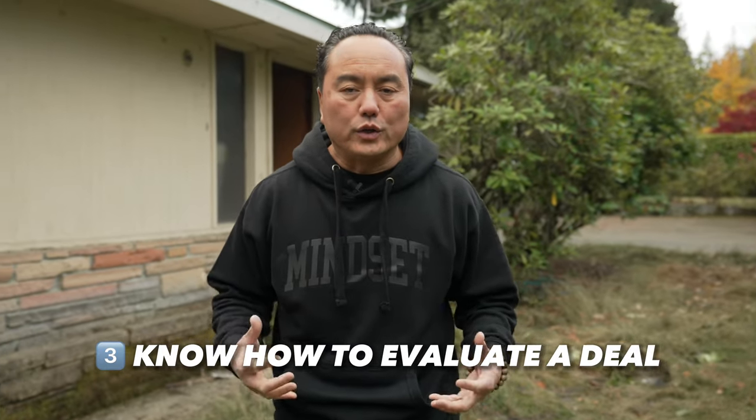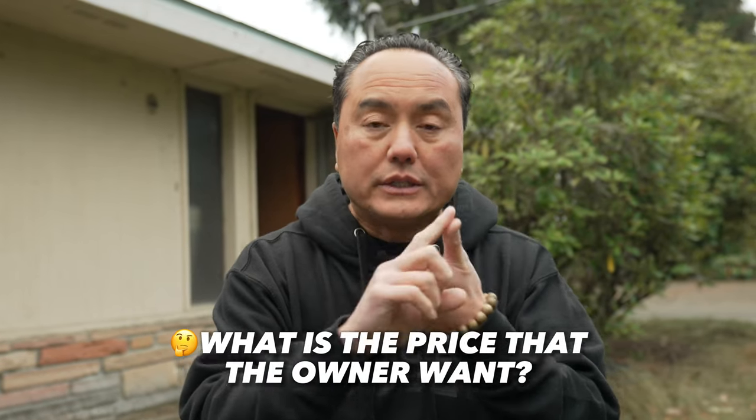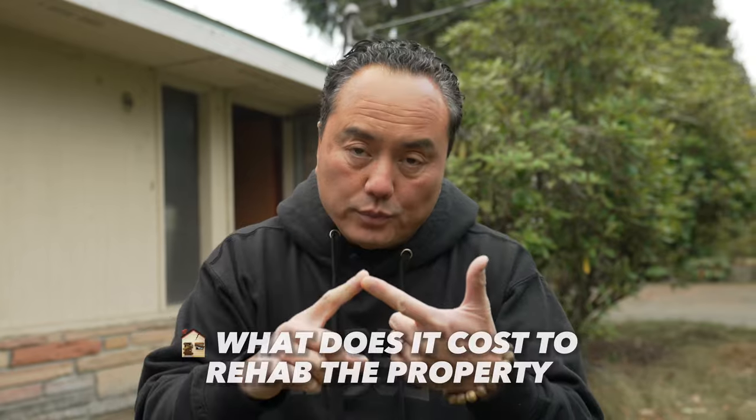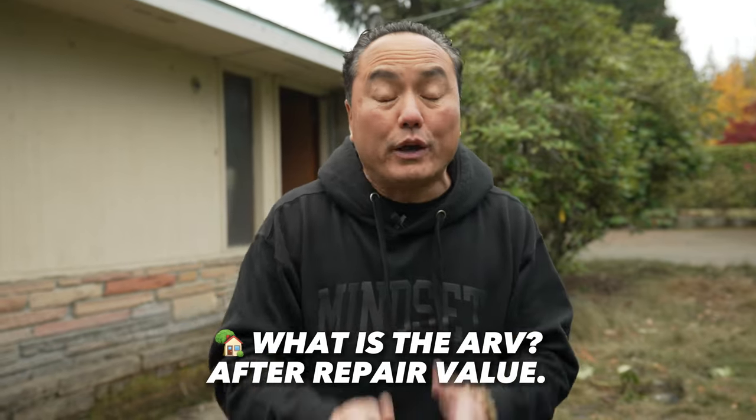The third thing you need to know is how to evaluate a deal. There are three components to determine deal or no deal. First: what is the price the owner wants? Second: what does it cost to rehab the property? Third: what is the ARV — After Repair Value — what is this property worth after it's all done? If the owner tells you what they want, and you know the rehab cost and the ARV, you can run the numbers and evaluate the margin you have.